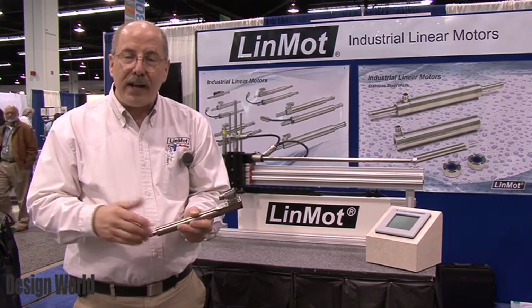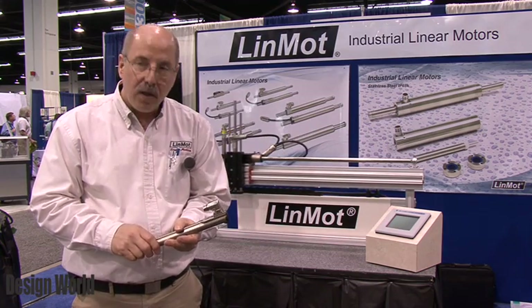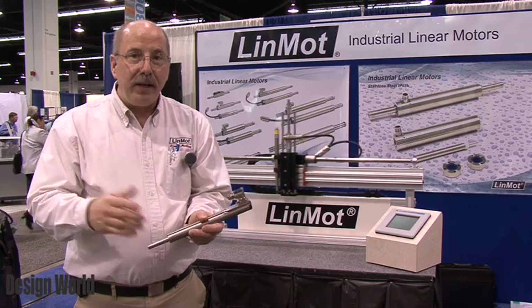The primary things we're known for are very high speeds — up to 175 inches per second — controllability, and long life.